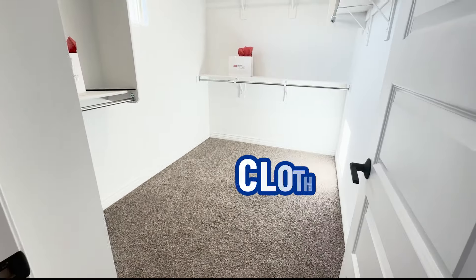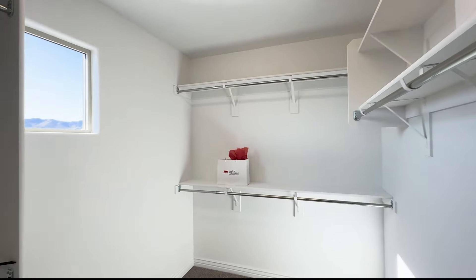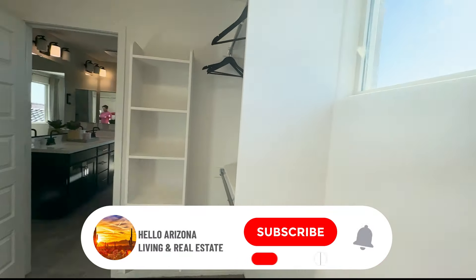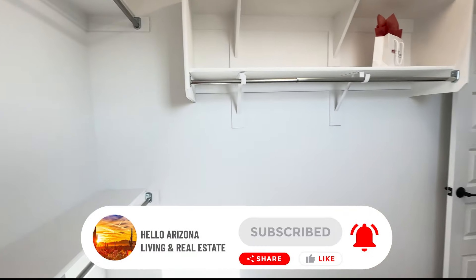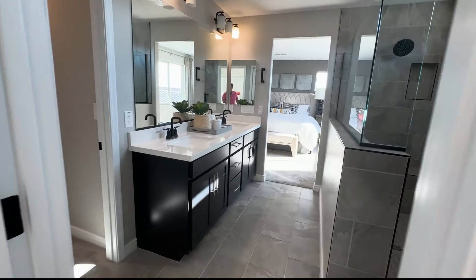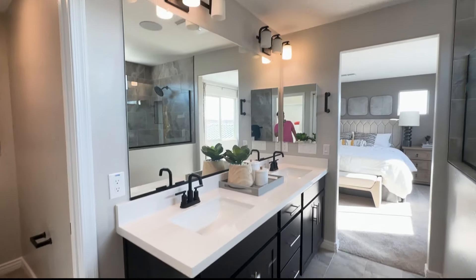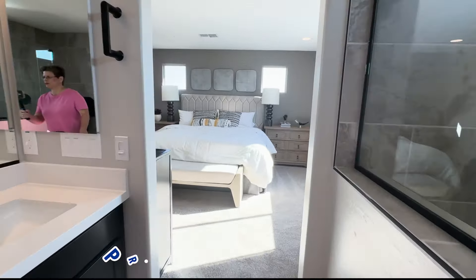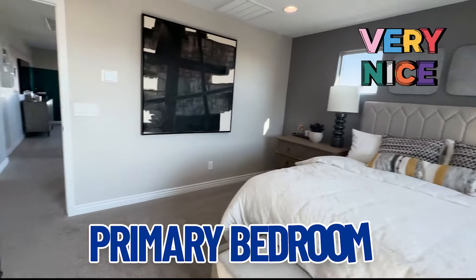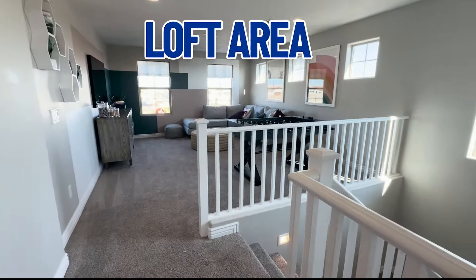And then this is your clothes closet. I've got to tell you, I'm a little disappointed — I need a little bigger clothes closet. But the rest of the house is fantastic: shower, water closet, vanity. Let's walk out into the primary bedroom — very nice. Exiting this room, we walk out into the loft area and the stairs to go down.